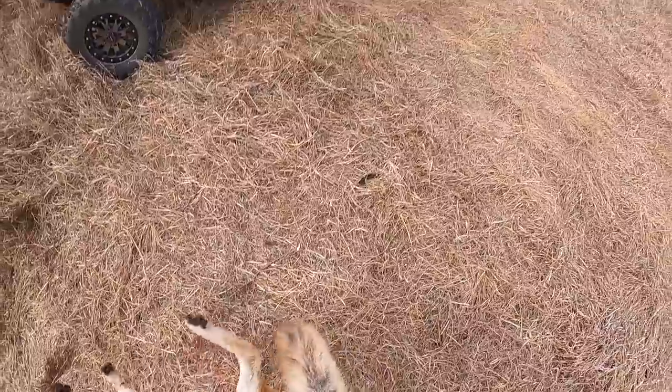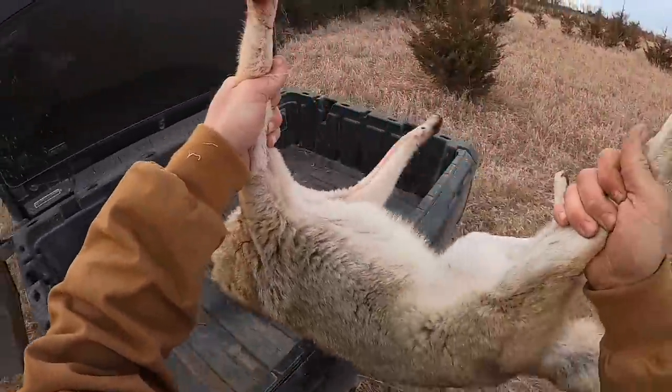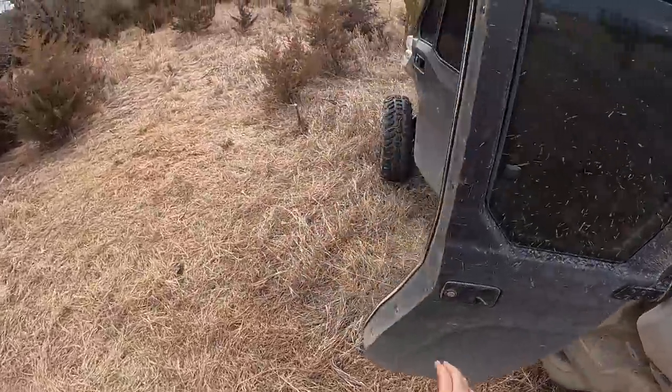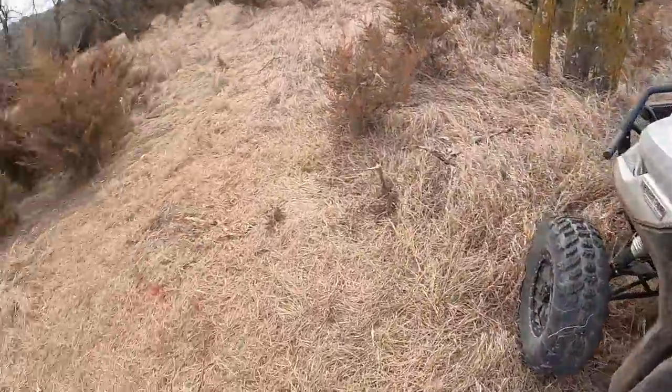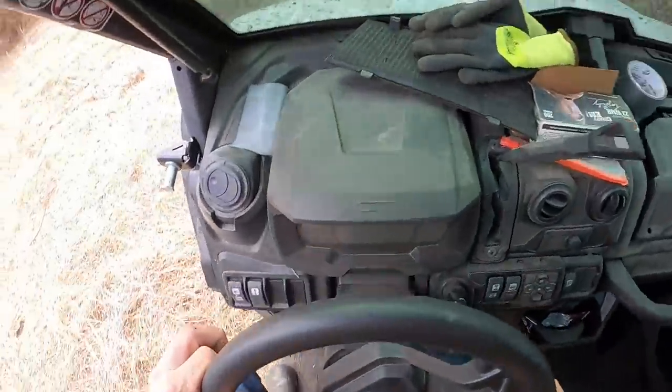There's our dog. A little bit of a mess when you head shoot him. Yeah, let's go.